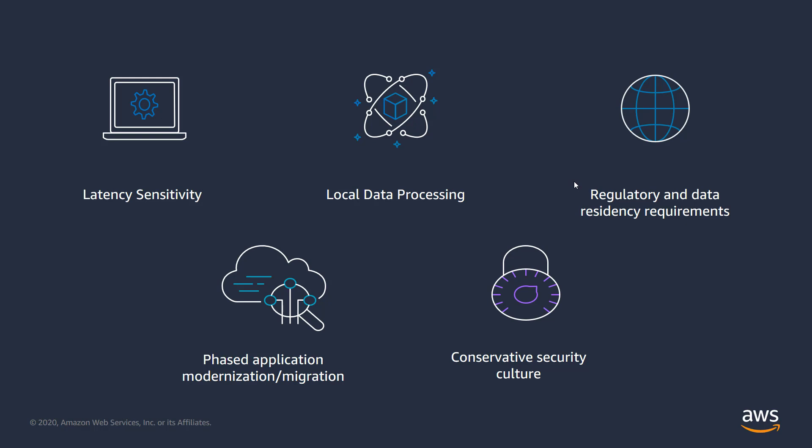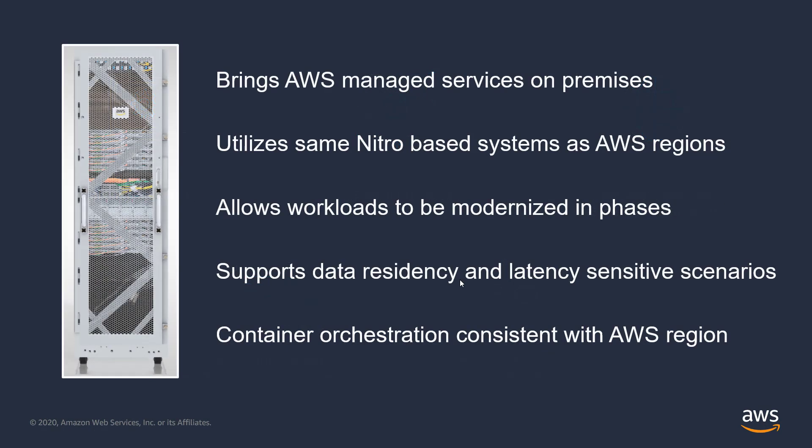What if you or your customer want to take advantage of AWS managed services but need to run the target application on premises for data residency reasons or because key data sources reside in a company managed data center? AWS Outposts brings a wide variety of services like Amazon EC2, Amazon EBS, Amazon ECS, and EKS, and others into your data center or co-location site.